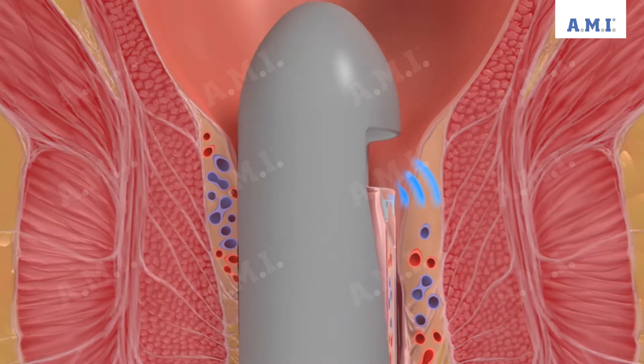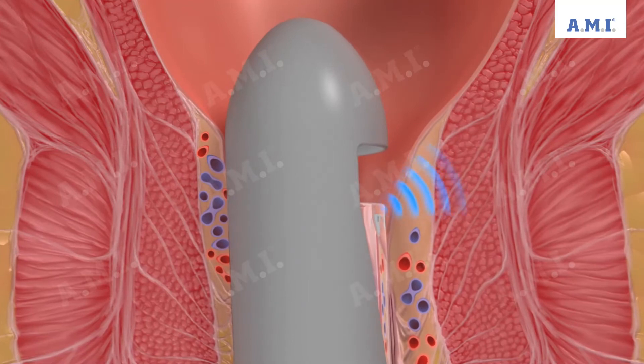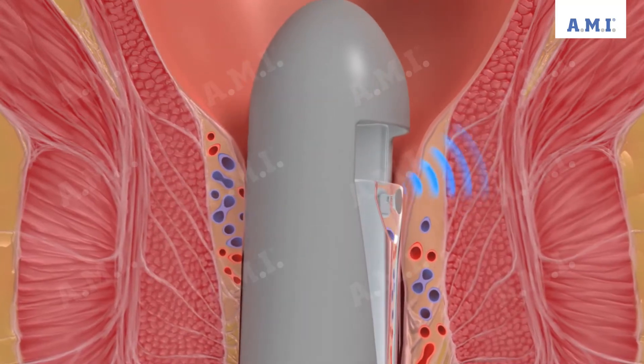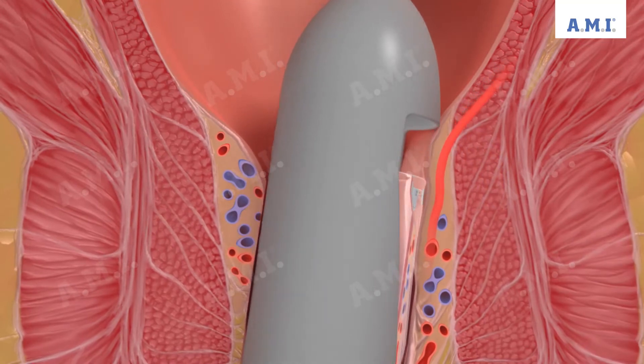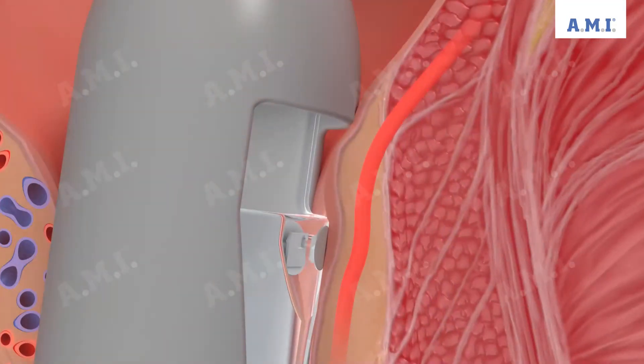The integrated ultrasound head transmits and receives the Doppler signal at a forward angle. If the ultrasound hits an artery, this is detected. Trilogy is a Doppler ultrasound device that locates the arteries particularly precisely.